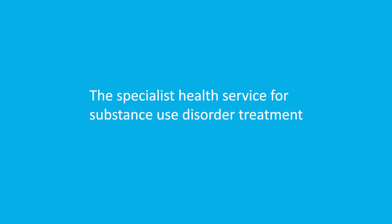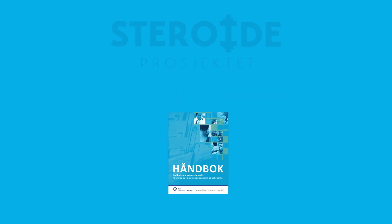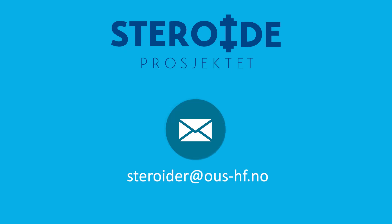In Norway, the specialist health service providing substance use disorder treatment is responsible for this patient group and coordinating necessary health services. For more information, you can contact the steroid project by email.